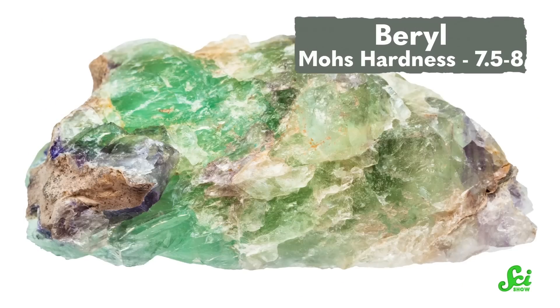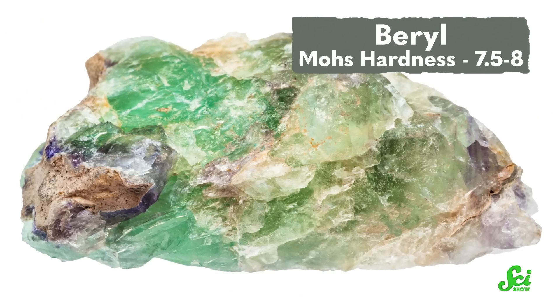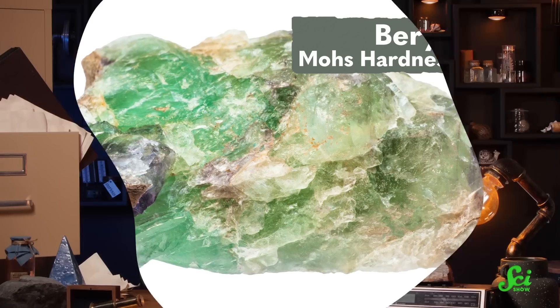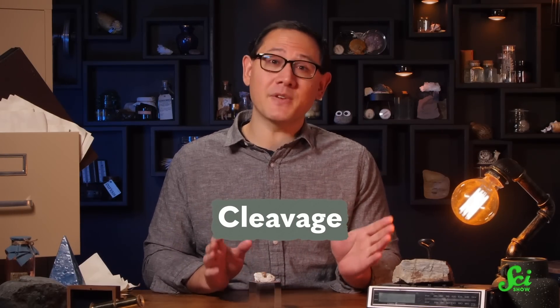While topaz is a pretty gemstone, it's not as tough as the other 8s on the Mohs hardness scale. For instance, there's a stone called beryl that typically ranks about 7.5 to 8, which means it's supposed to be a bit softer than topaz. But beryl tends to be a lot more durable than topaz. The reason for that is that hardness isn't the only property a stone can have related to its durability. There's also cleavage — and topaz happens to have perfect cleavage. But get your mind out of the gutter — cleavage is a real geology term.